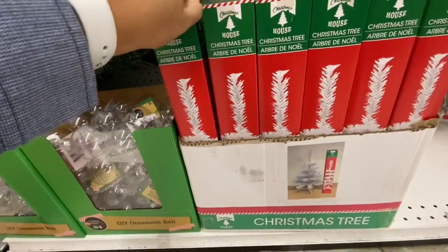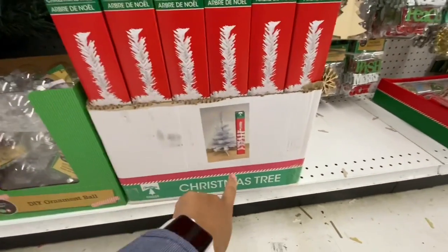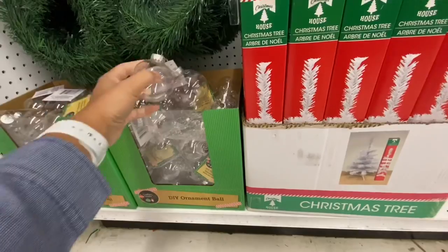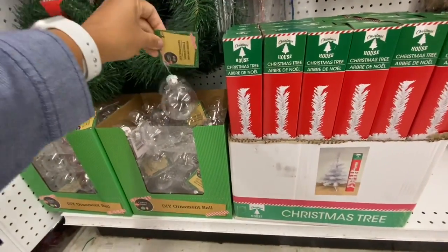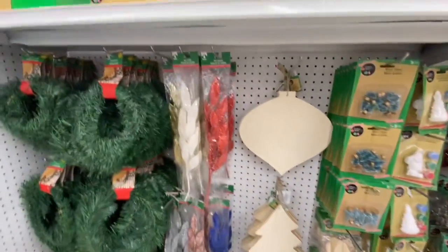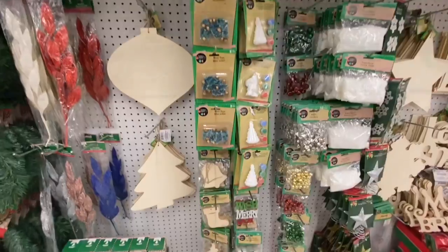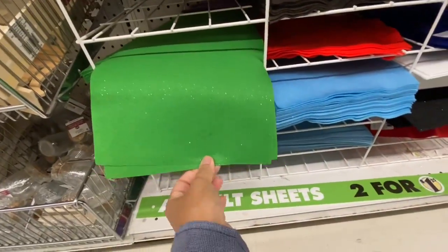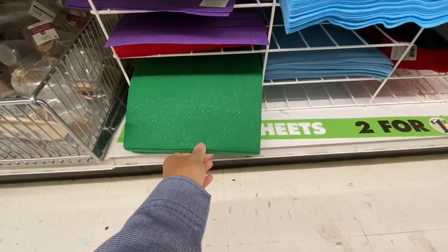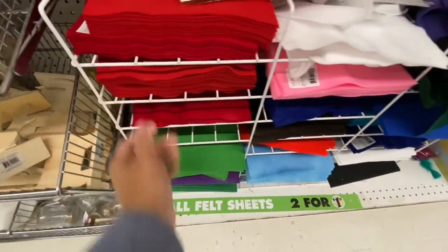They also have started putting out a Christmas tree — just the white one, which comes with the base, though the packaging looked like it may be from last year. Moving on to DIY ornament balls, these are the smaller ones that come two in a pack. There are lots of wooden cutouts we have already seen, decorative clips, the mesh, and bells.